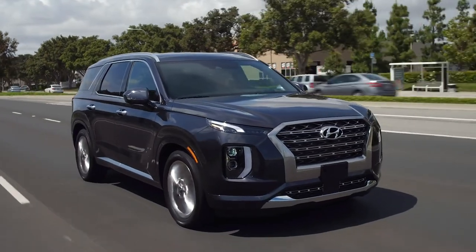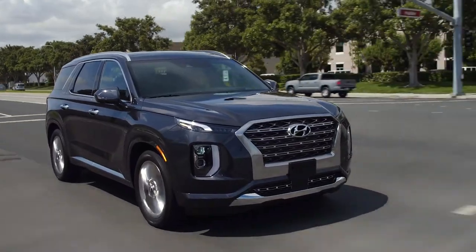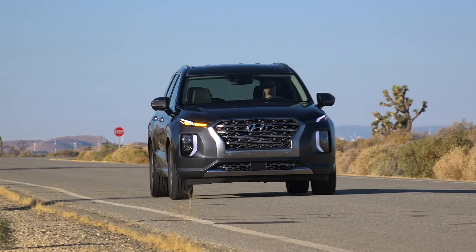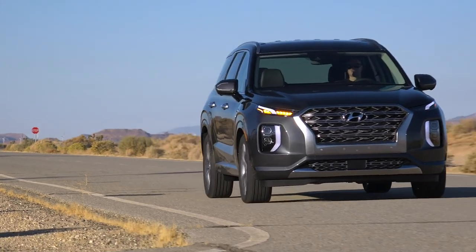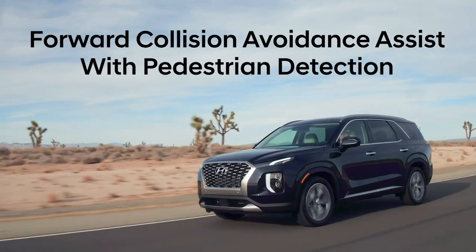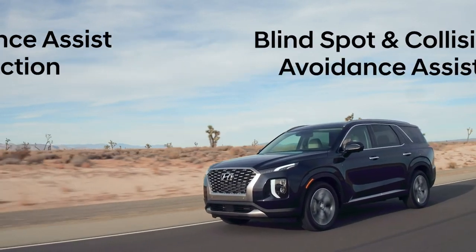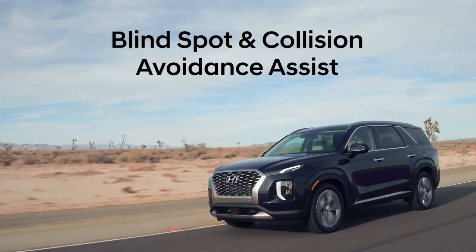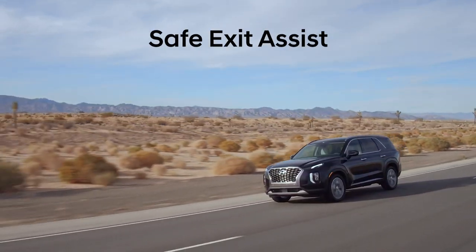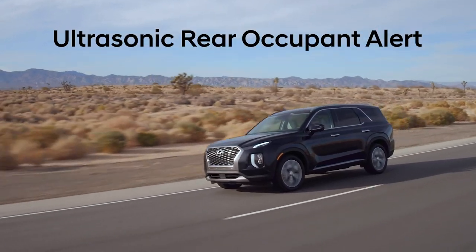For Hyundai's most family-focused vehicle, we needed to emphasize family safety. Hyundai's SmartSense safety suite helps protect the ones most important in our lives. Palisade SmartSense includes technologies such as forward collision avoidance assist with pedestrian detection, blind spot collision avoidance assist, lane keeping and following assist technologies, safe exit assist, and ultrasonic rear occupant alert.